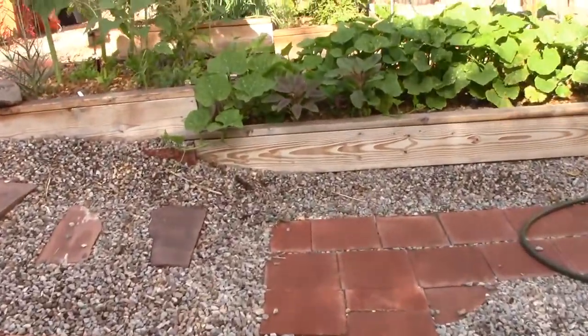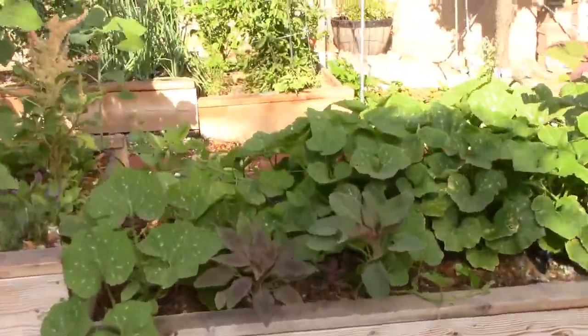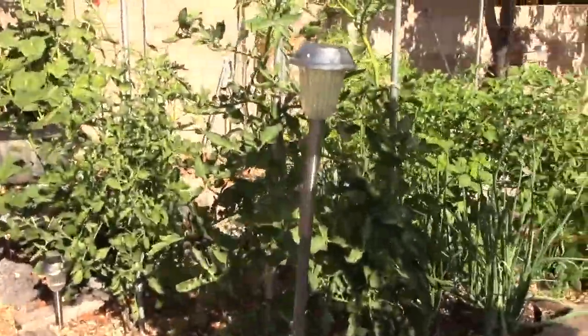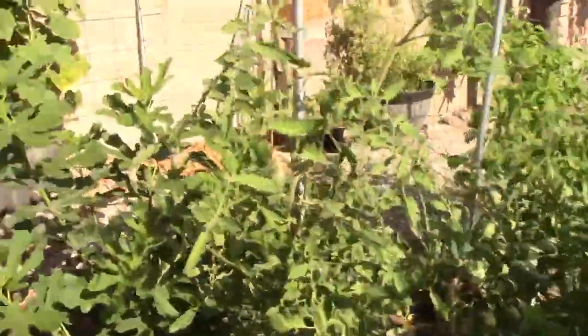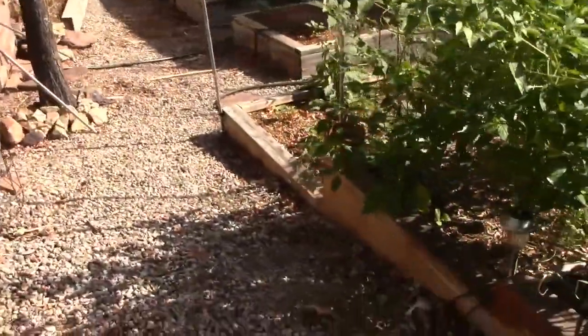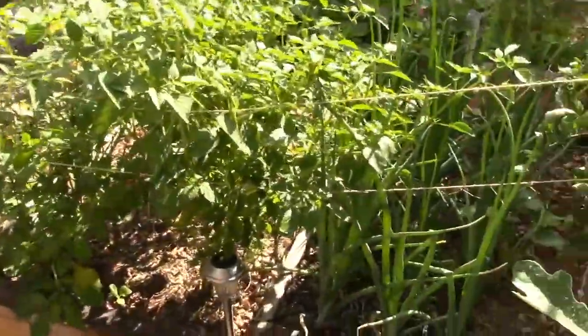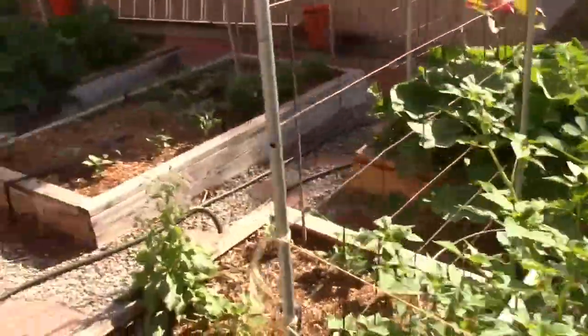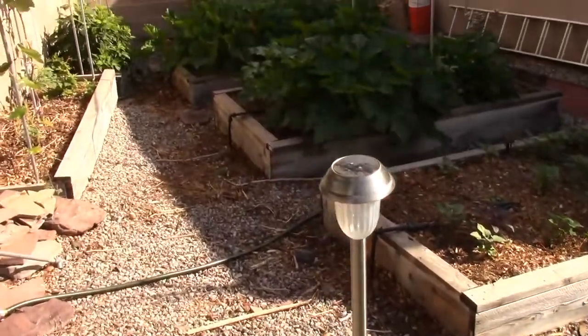You might think at the end of June in New Mexico that everything would be really far along, but we actually get freezes late into the spring — end of April and into May is when a lot of stuff goes into the garden. So right now things are taking off, but we've still got quite a ways to go in our summertime garden.